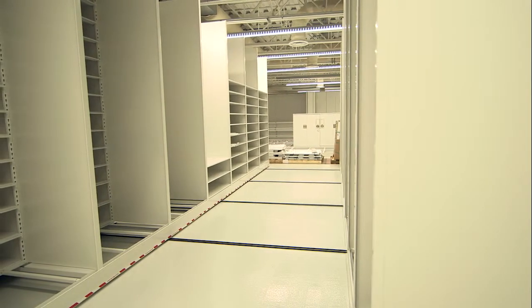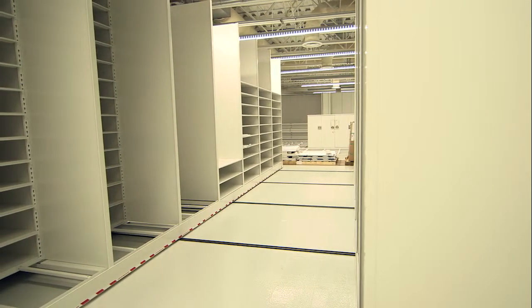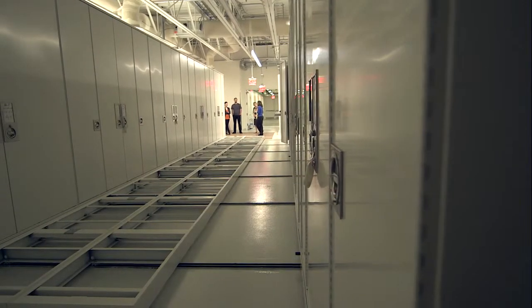The new storage systems are state-of-the-art cabinets that are all very specific to the needs of the collection that's going to be stored in them, so that we can fit more into the space that we have.